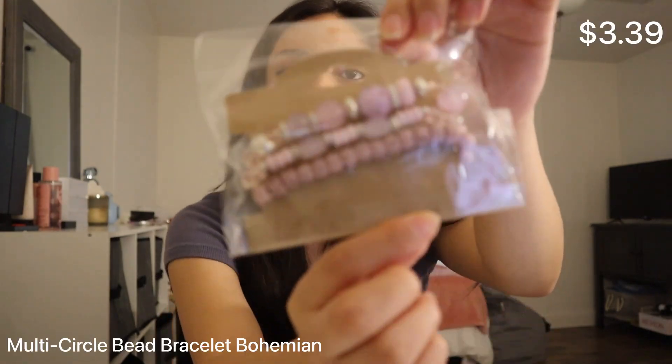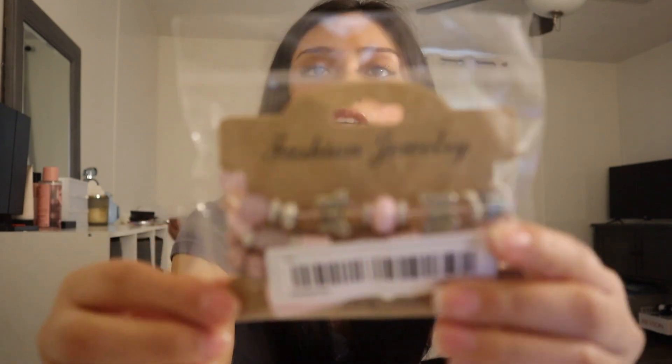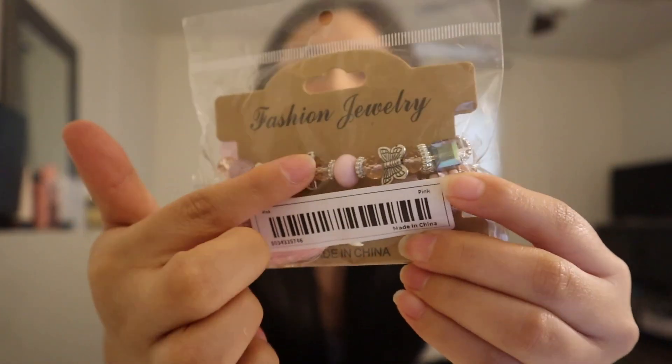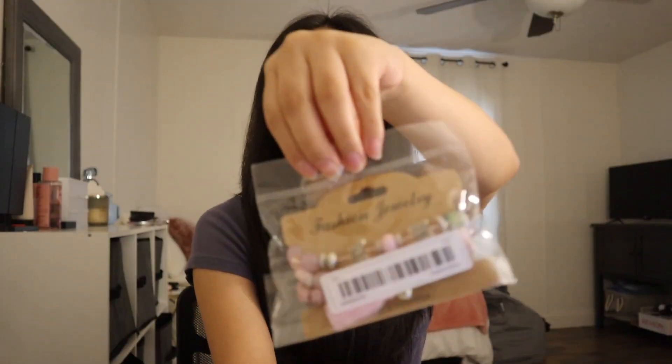Oh my god, I forgot about this! That's not even the cute part — look at this part, it's got butterflies! These are a set of bracelets and they're pink. You already know I love these. These are all such great pieces and they're so cute. Definitely don't forget to check out Temu by using the link in the description.